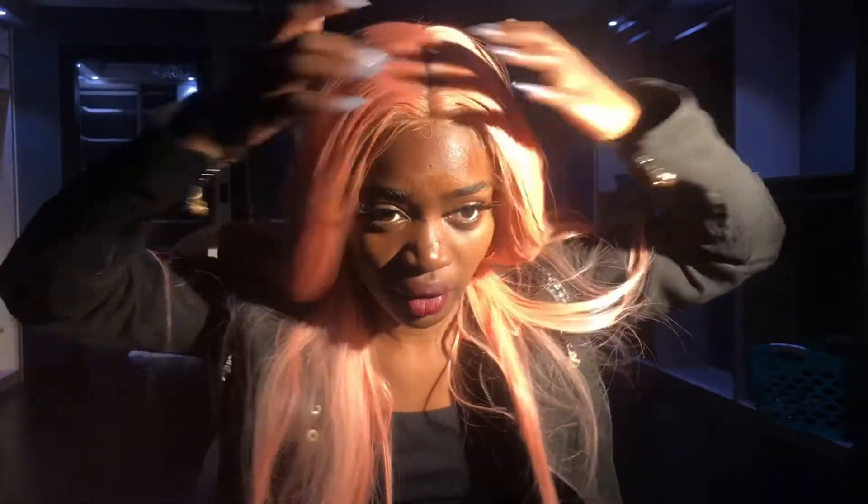It needs to be cleaned because there's a lot of products on the edges — you guys can probably see that — like a lot of edge products, so it's kind of stiff on the edges. But I love this hair and I definitely think it's worth the price. It was only $38 and it was definitely worth it.